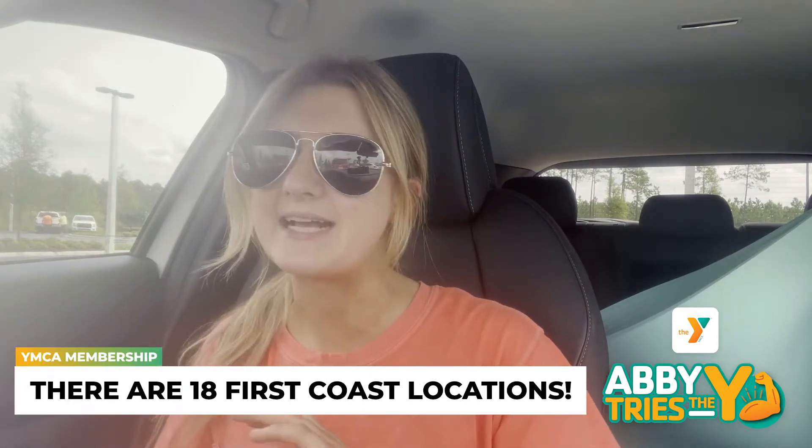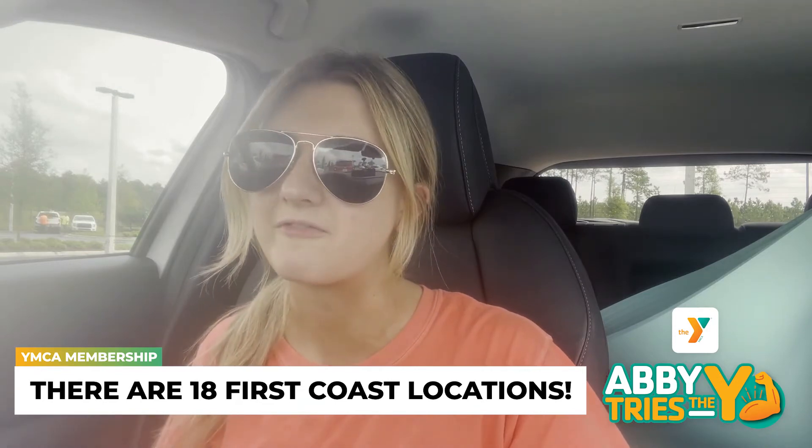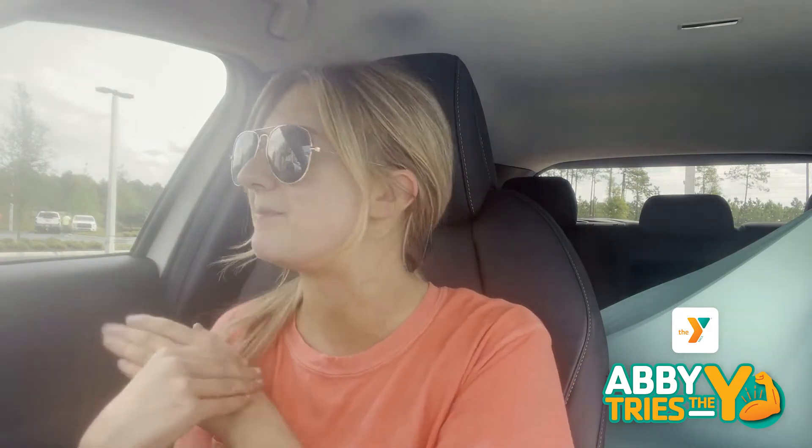Hello everyone, welcome back to my car again. I'm at the First Coast YMCA Nocatee location. The cool thing about the First Coast YMCA is if it's included in your membership, you can go to any of the locations around the First Coast. I was at my parents' house earlier and thought, why don't I try a new location? I typically go to the one closest to my apartment, but I was feeling a little bougie, so I said let's take a road trip to Nocatee. I'm going to give you a little tour, then go work out — maybe I'll leave looking like a Ponte Vedra soccer mom, who knows!